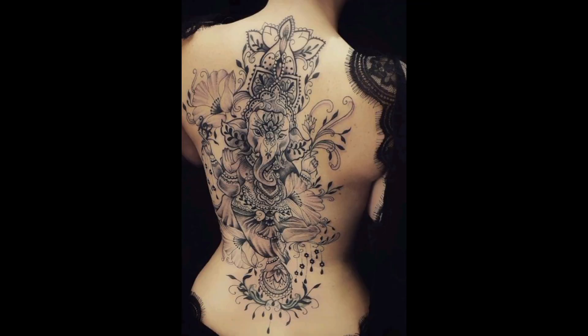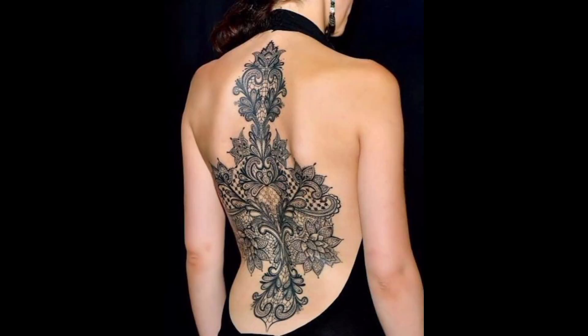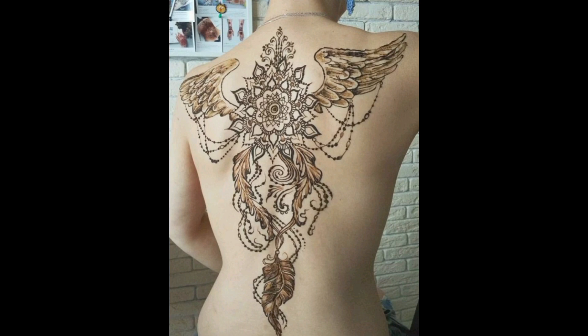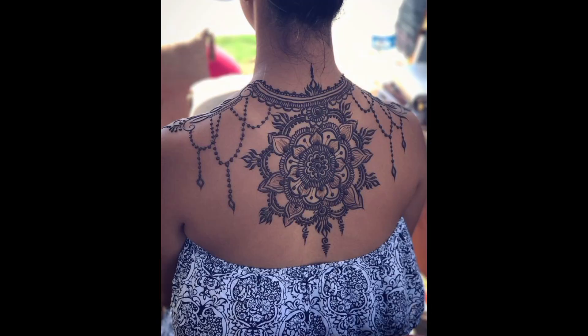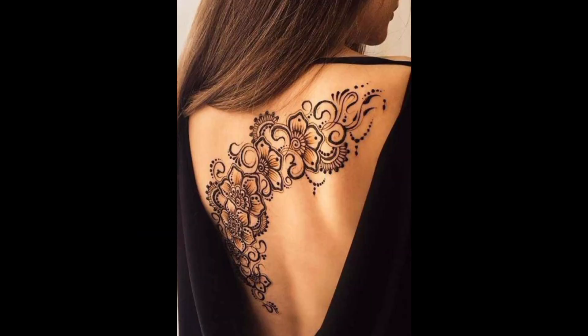Fluid lines flow gracefully along the spine, resembling waves on a tranquil sea, imbuing the tattoo with a sense of movement and dynamism. Zen-inspired motifs adorn the spine, with minimalist designs evoking a sense of peace, balance, and inner harmony. Mythical creatures frolic along the spine, from majestic unicorns to fierce dragons, invoking a sense of wonder and enchantment.